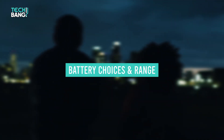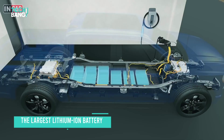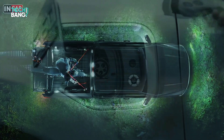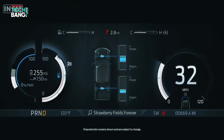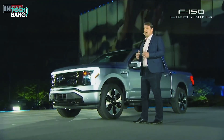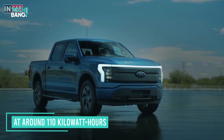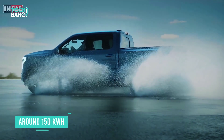The 2022 F-150 Lightning is fitted with the largest lithium-ion battery Ford has ever offered. The pack features pouch-style cells and chemistry that Ford says uses dramatically less cobalt than previous formulations. There will be two sizes of batteries from which buyers can choose. Ford doesn't appear to have revealed the official sizes just yet, but the word is that the smaller pack for the standard range clocks in at around 110 kWh, and the larger one for the extended range is likely around 150 kWh.